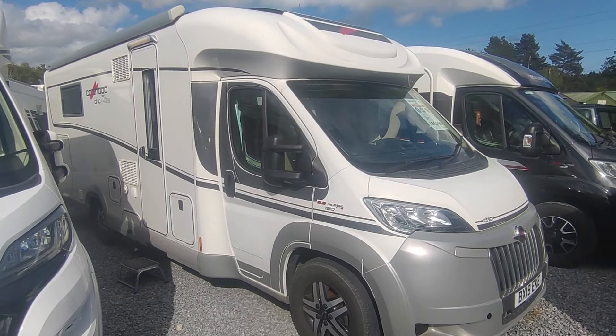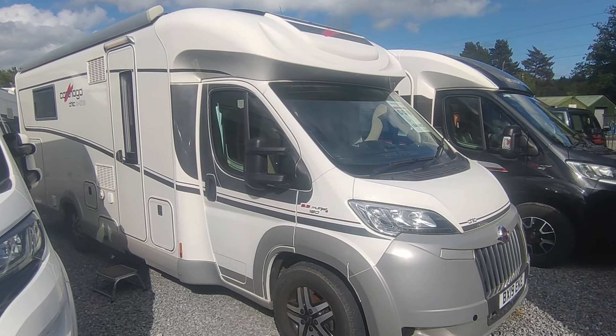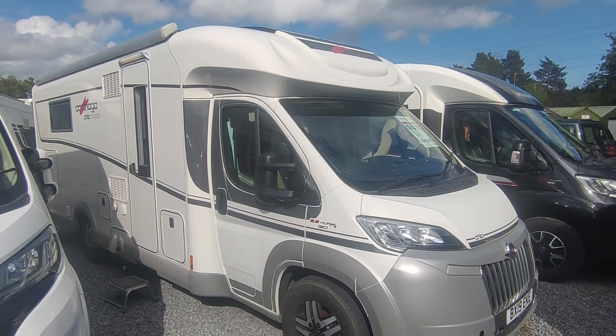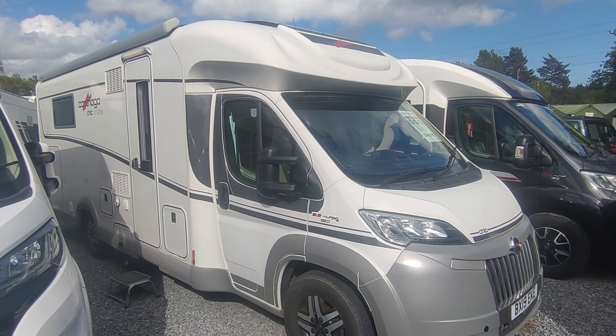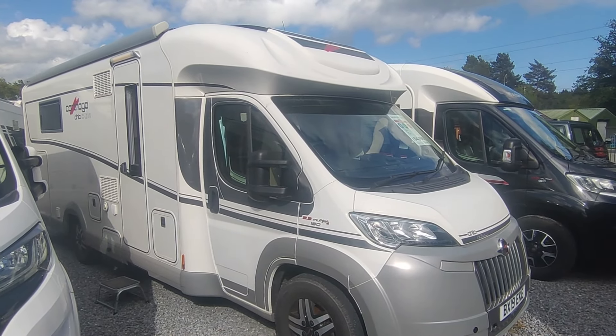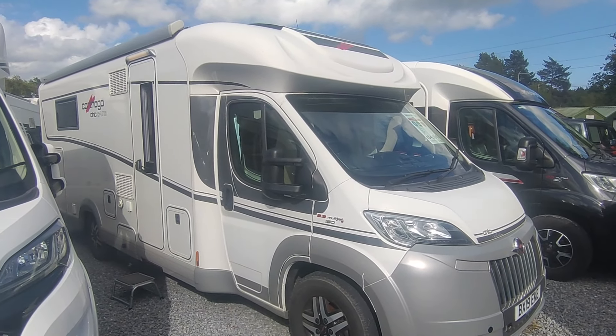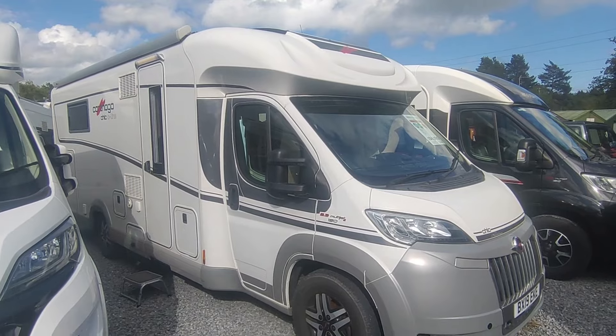Hi, this is Highbridge Motorhomes Devon Branch on a beautiful late May 2024 day. Tonight we're stopping late and doing some quick walk-around videos that we just never seem to get a chance to do anymore because it's so incessantly busy. But this one is an absolutely spectacular bit of kit — I love this van.